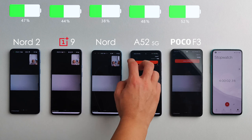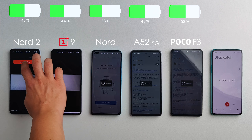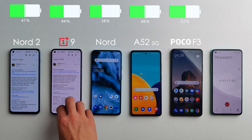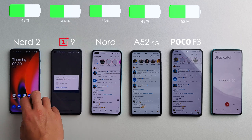The results after our one-hour meeting are quite interesting. The Poco F3 and the Nord 2 did equally well, both losing 15%, but the Poco is still in the lead with 52%. The Samsung did pretty well, still 1% ahead of the Nord 2, but the OnePlus 9 and especially the original Nord did not do well — it only has 38% remaining.